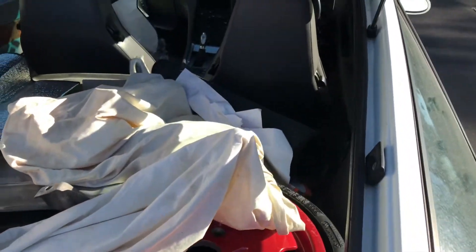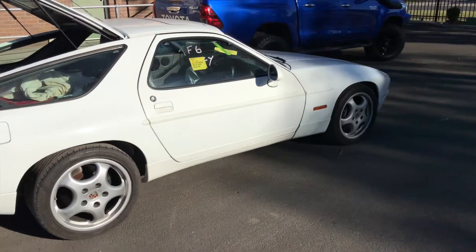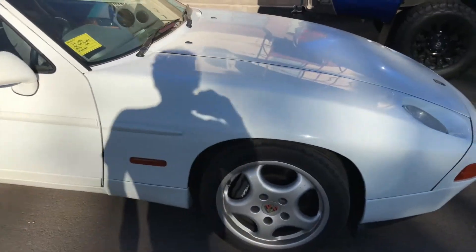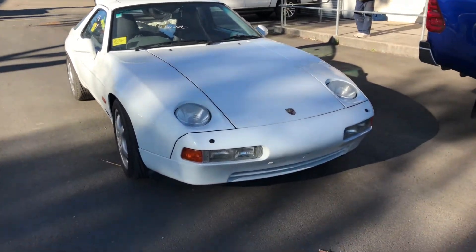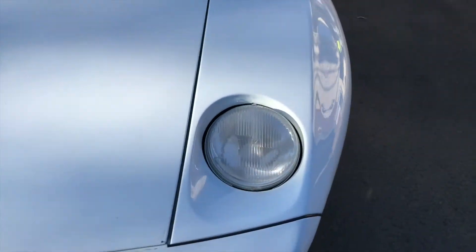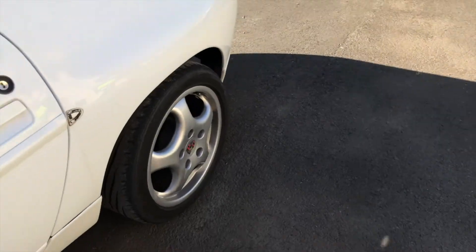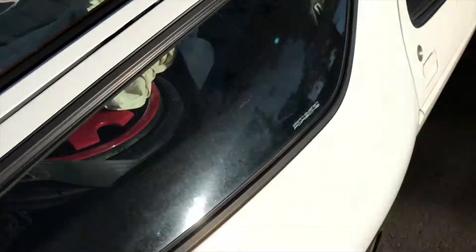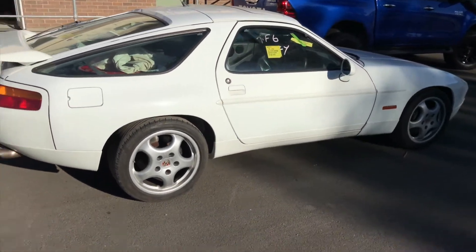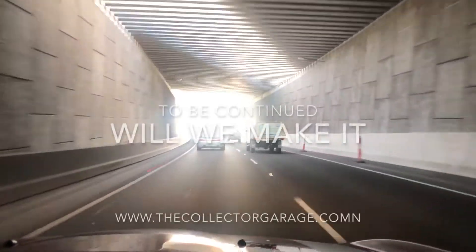Bloody hell. Not sure what to make of it at this stage, but it looks pretty clean and straight. It's running, if nothing else, and it looks like a Porsche 928 GTS. A bit bloody dirty. Well, it's been sitting on the dock for 12 weeks. Port Kembla. Bloody hell. It is crappy, but it's running.